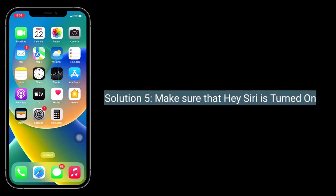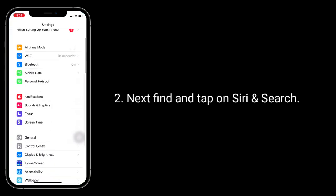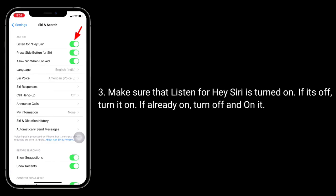Solution 5 is to make sure that Hey Siri is turned on. To check this, launch the Settings app, then find and tap on Siri and Search. Make sure that Listen for Hey Siri is turned on. If it's off, turn it on. If it's already on, turn it off and back on.